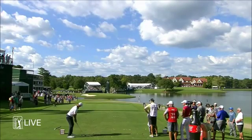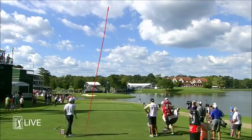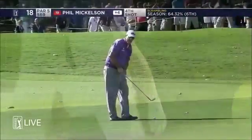See if he takes a little off this. He hoisted that a mile into the air, Bill, on a very aggressive line. Lovely. That is a 64.